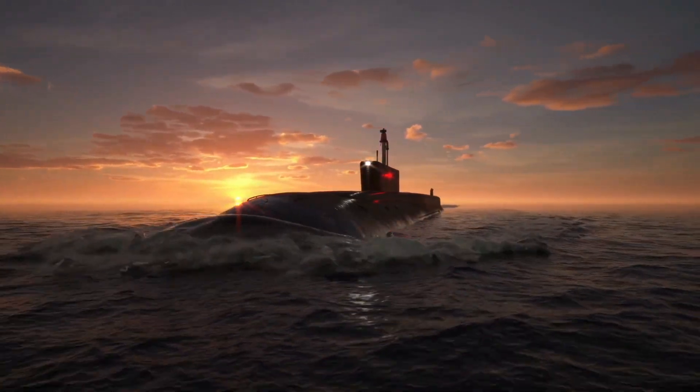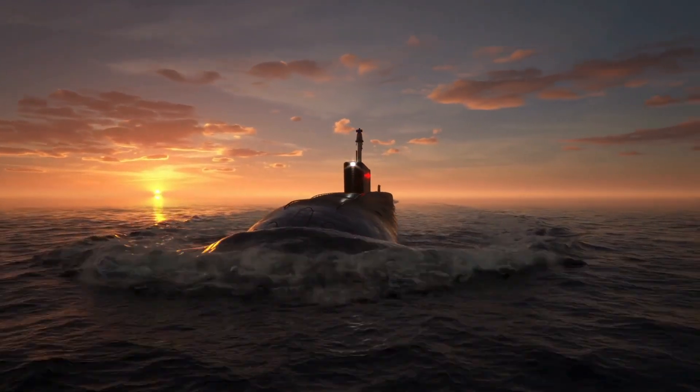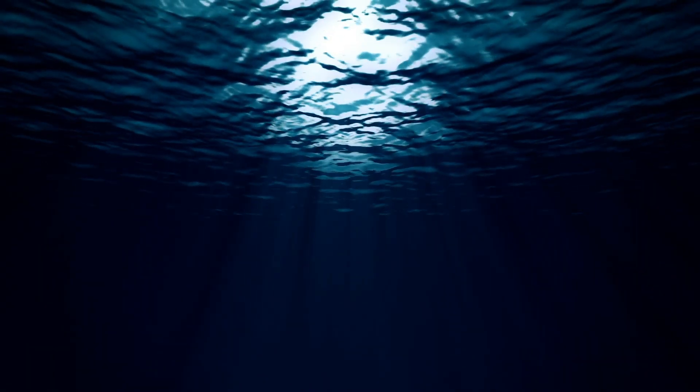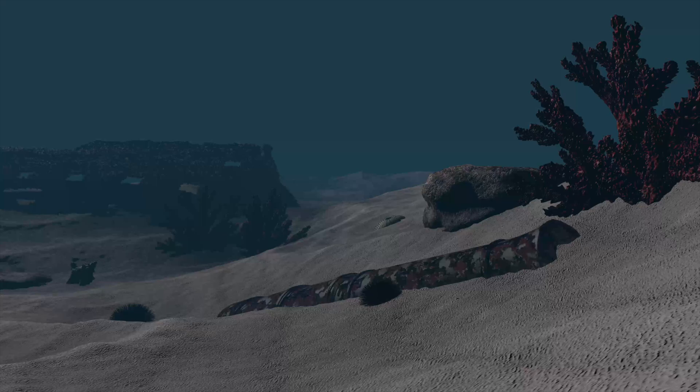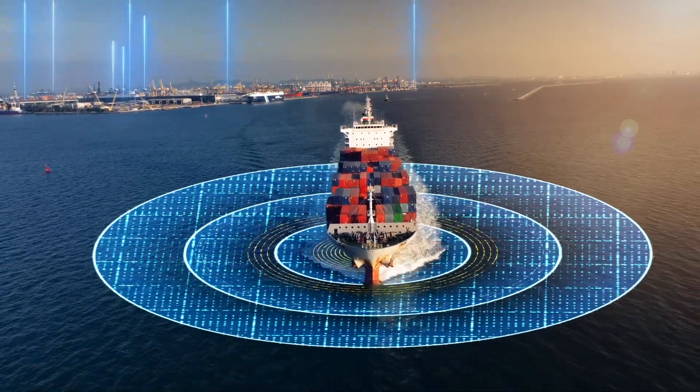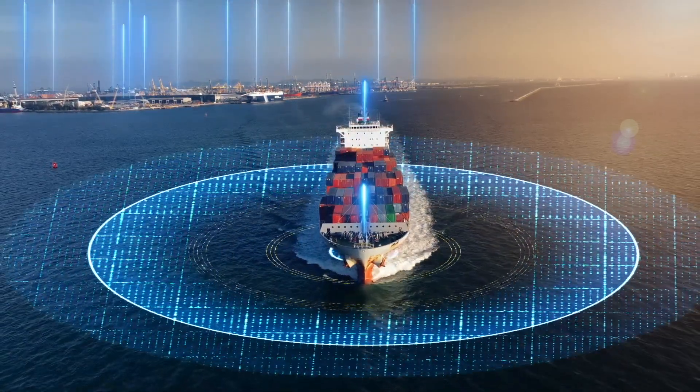Have you ever wondered how submarines navigate deep underwater where light cannot reach, or how scientists detect objects hidden beneath the ocean? The answer lies in the fascinating technology of sonar.